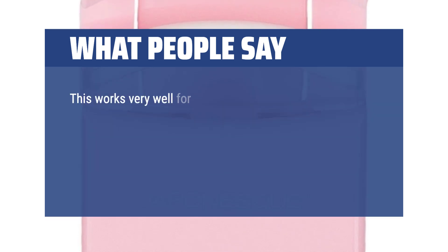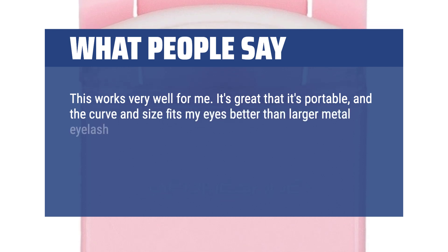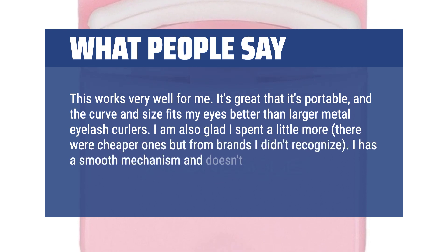This works very well for me. It's great that it's portable, and the curve and size fits my eyes better than larger metal eyelash curlers. I am also glad I spent a little more — there were cheaper ones but from brands I didn't recognize. It has a smooth mechanism and doesn't feel flimsy.